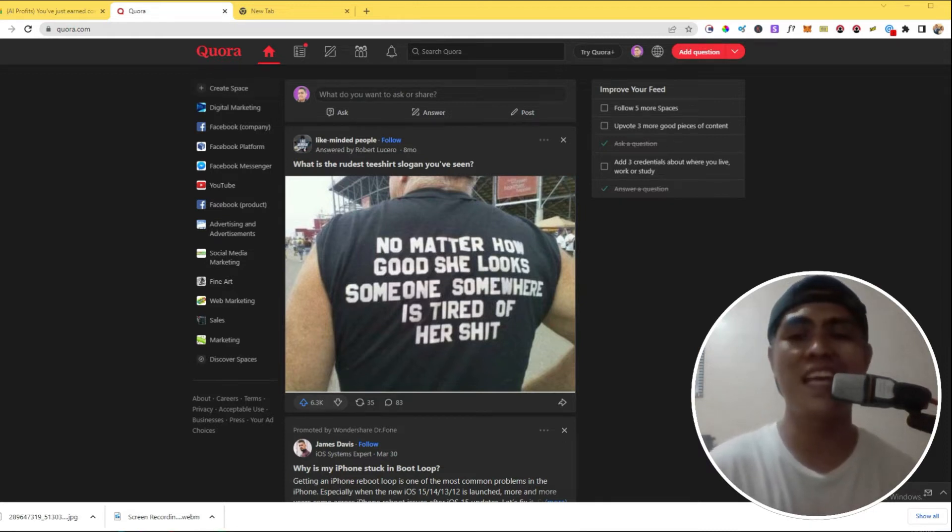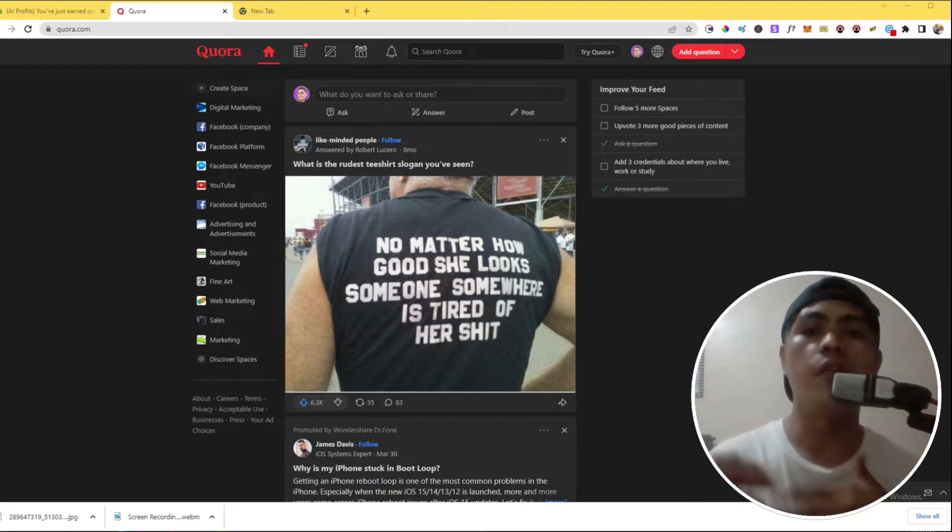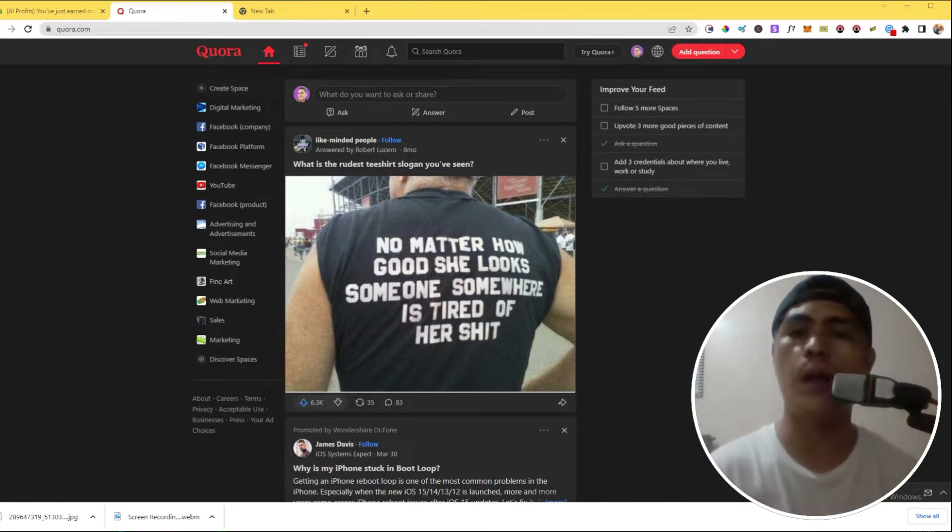Hey guys, in this video I'm super excited to show you this method. This is actually a case study on how I make money with Quora. This is so powerful, and to be honest I'm not really sure if I would release this publicly on YouTube. But anyways, I'm just gonna show you this method so you can also use this strategy and make money. You can promote any kind of product or offer using this strategy inside of Quora.